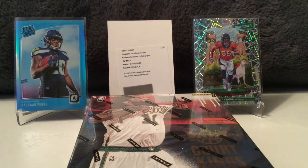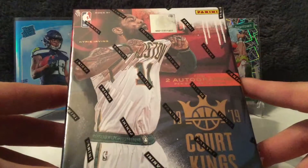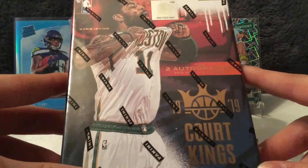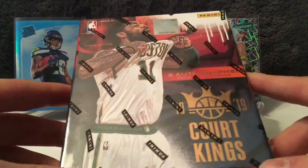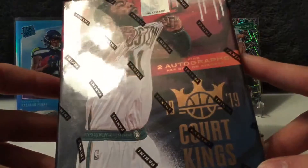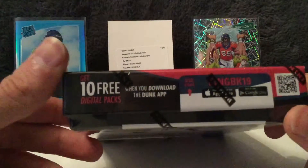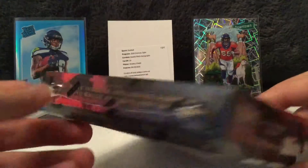I am excited. This product just released yesterday — 2018-19 Panini Court Kings. It's kind of one of those cool products. It comes with one pack, ten cards in the box, guaranteed two autos. I think it's like one parallel, two inserts, two rookies.